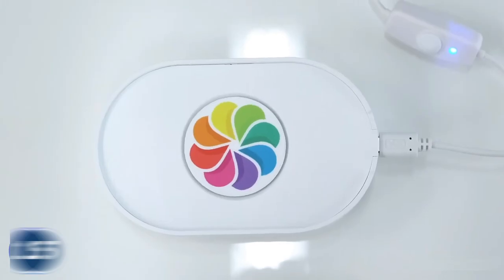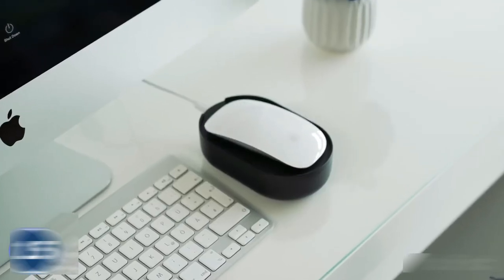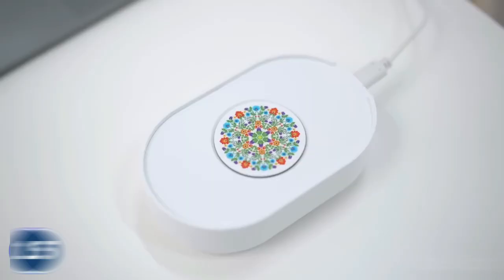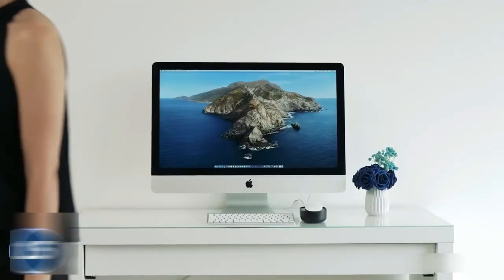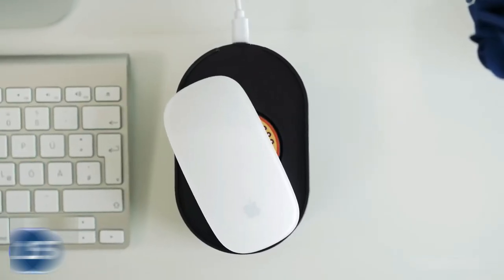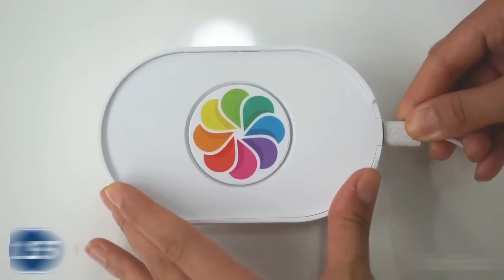Simply plug the mouse into a wall charger or USB port, turn it on, and place it on the disk. It operates silently, remains undetectable by your company's IT, and includes cradles to ensure the mouse stays in place. Remember, it's not cheating — it's just a well-deserved break before making significant progress.